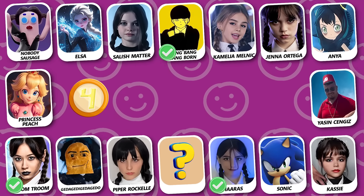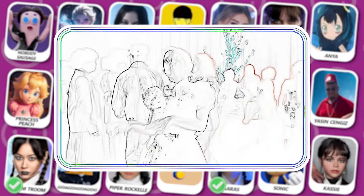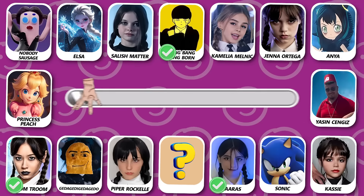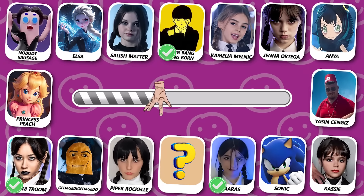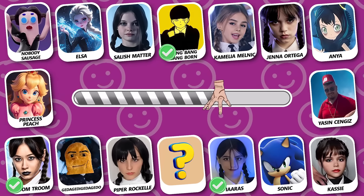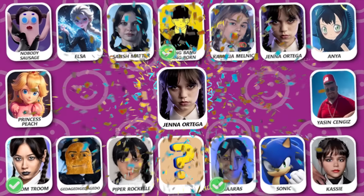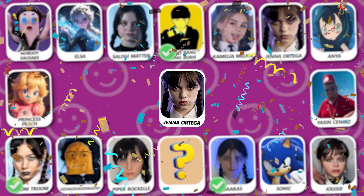Number 4! Do you know who this is? Nice try! It's Jenna Ortega!